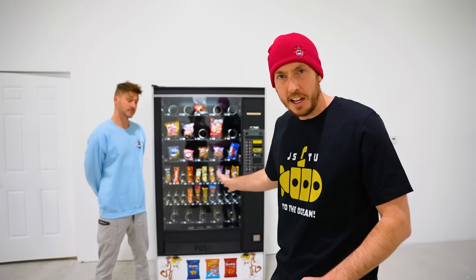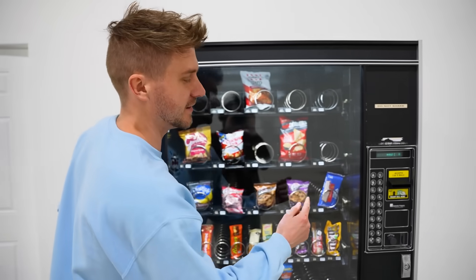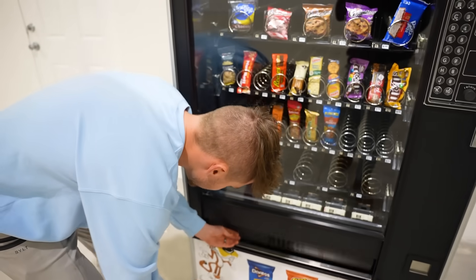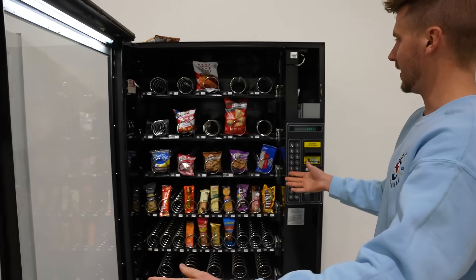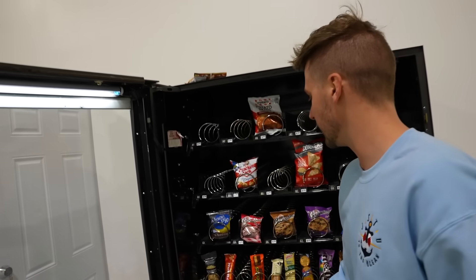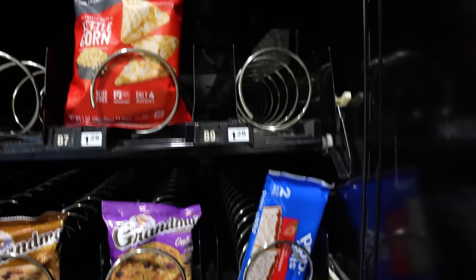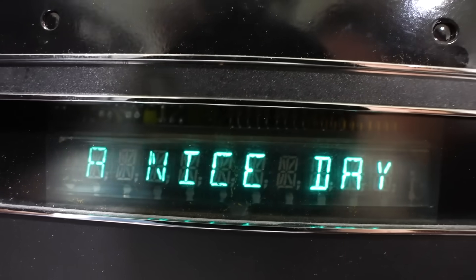Today we're going to take this vending machine and turn it into a hidden gaming room in public. We bought this fully working vending machine. Here's the plan: we're going to take out each rack of snacks so there's enough room to fit inside. We can put our TV, our PS5, our own snacks, whatever. We're going to take this whole thing into the mall and see if anybody notices.